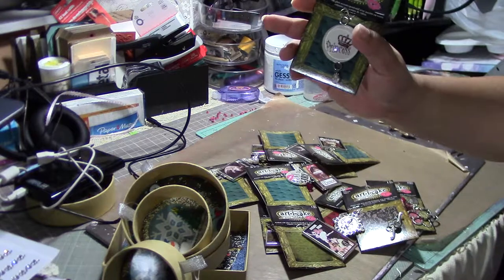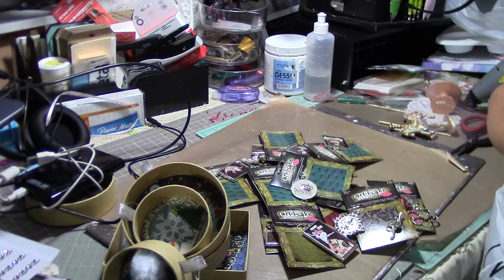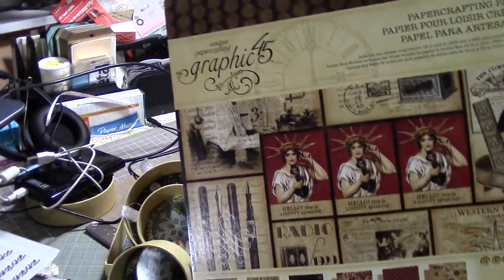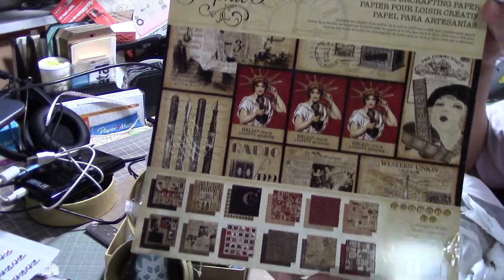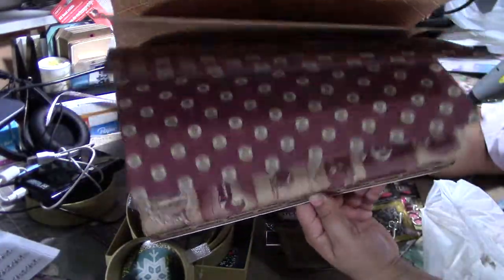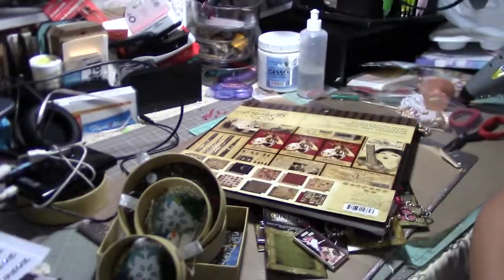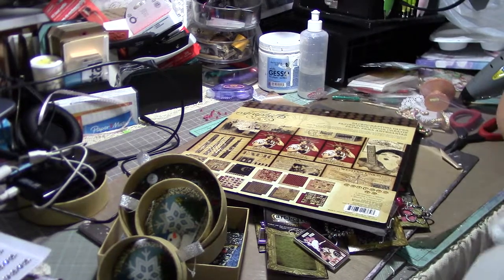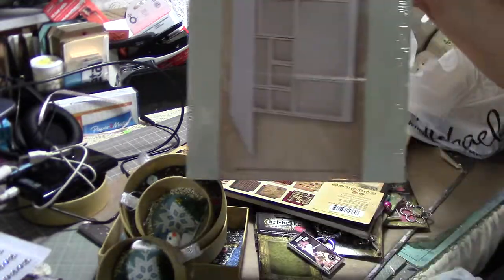I also found — I couldn't believe it — this paper pack for $1.99! It's awesome and it's also discontinued, so it's even better.